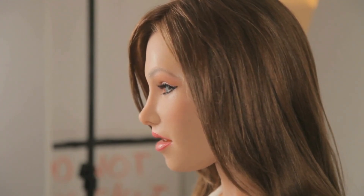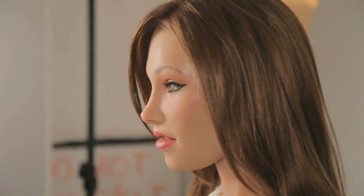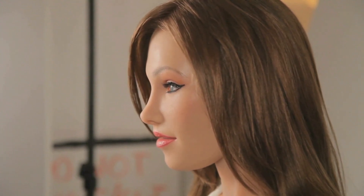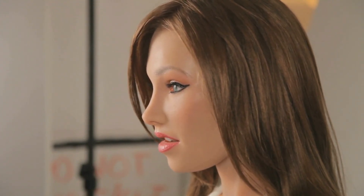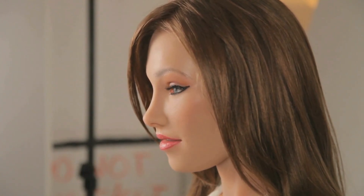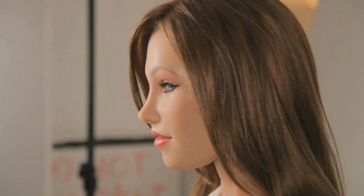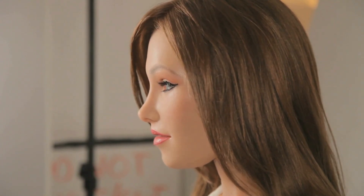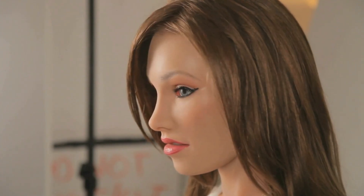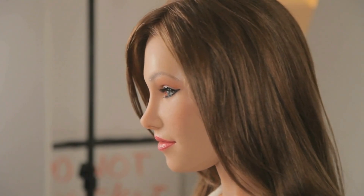And that's what makes Denise fascinating. For once, we're seeing behind the curtain. Every polished gynoid we admire started life like this — noisy, imperfect, a little uncanny. These rough edges remind us that building human-like robots is an iterative process. Every servo buzz, every jerky nod, is a lesson learned. Denise might never officially launch, but she signals that RealBotix is still experimenting, still pushing toward more lifelike companions.